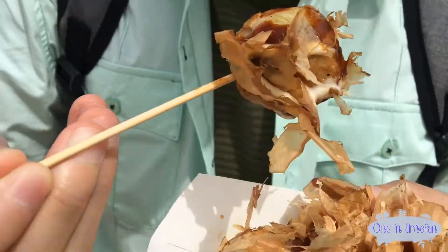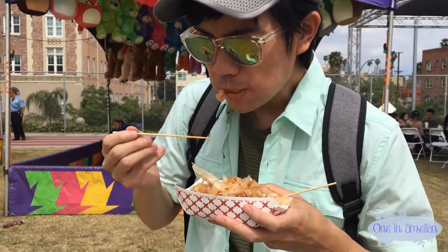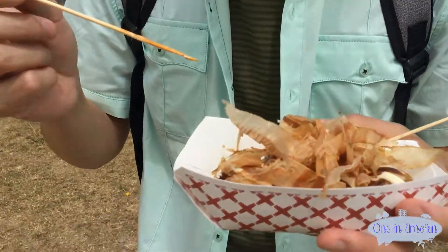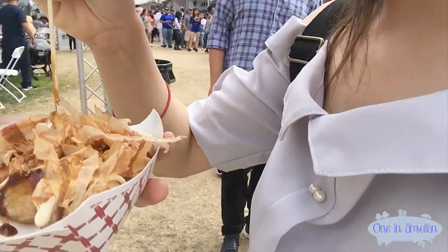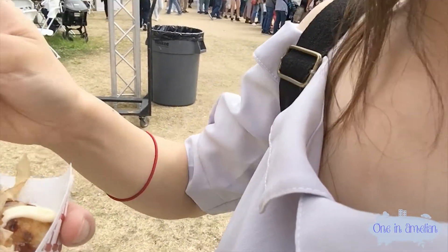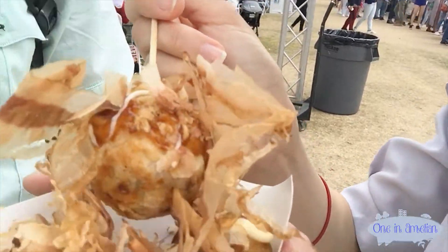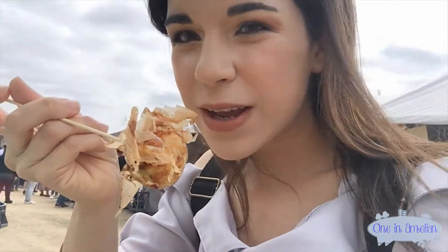Go ahead, eat it. How is it? It's so good. What does it taste like? Creamy and squiddy — it's creamy and squiddy. So this on top right here is like shaved pork skin, right? Yep. Okay, let me grab one. There we go. Alright, you guys ready? Let's see.